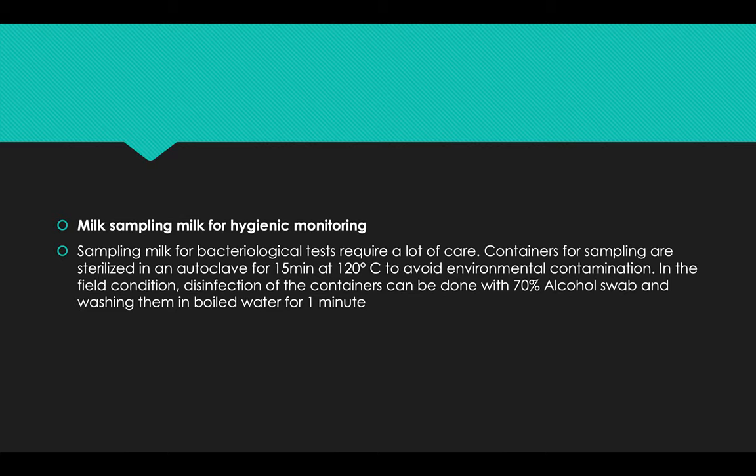For hygienic monitoring, milk samples for bacteriological testing require a lot of care. Containers for samples are sterilized in an autoclave for 15 minutes at 121 degrees centigrade. To avoid environmental contamination in field conditions, disinfection of the container can be done with 70 percent alcohol swab and washing them in boiled water for about one minute.